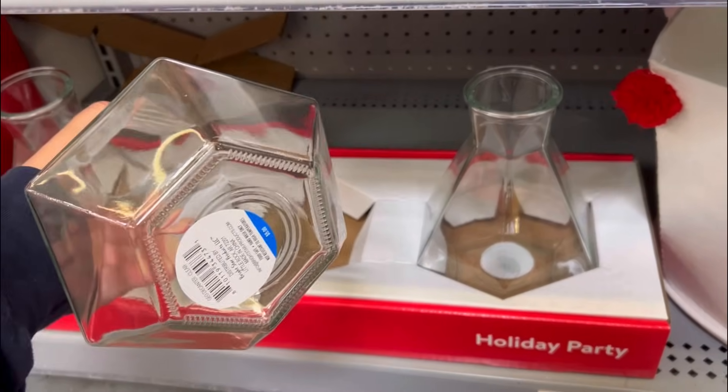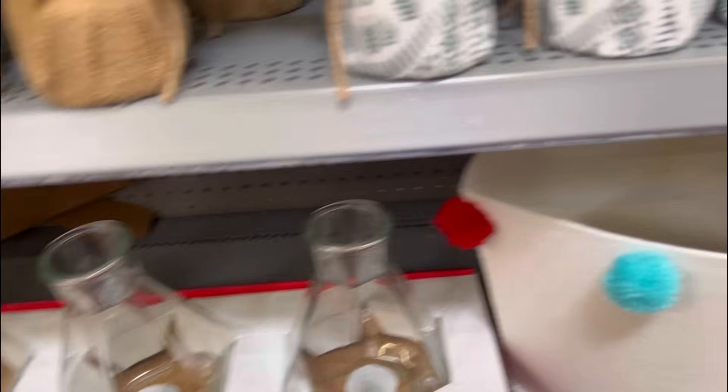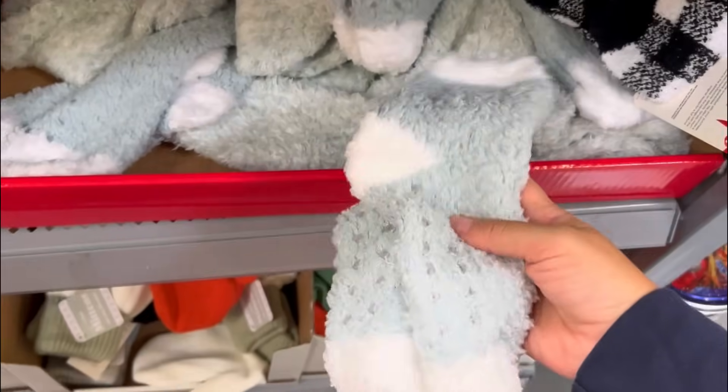What is that - like a decanter? Food safe? Cute, but there's no top to it though. It's a decor kit. Some fuzzy socks.